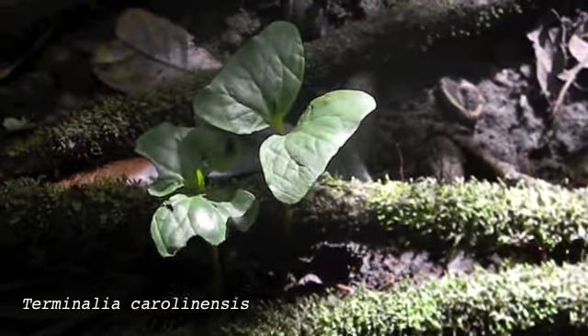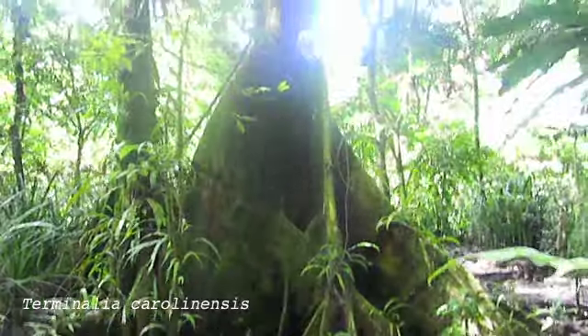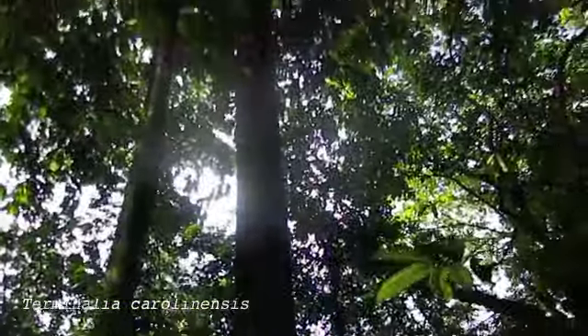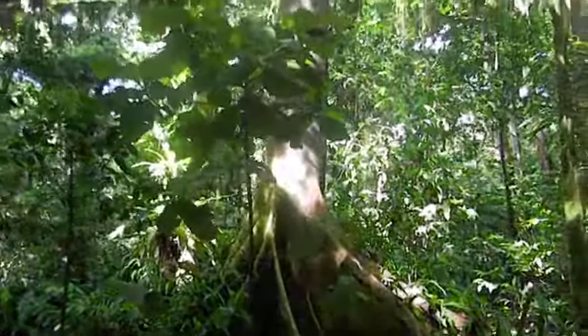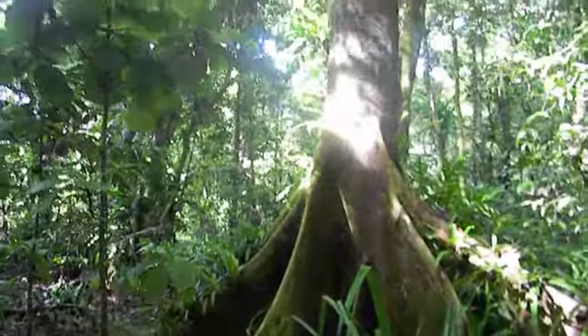The Yela forest is home to the magnificent caw trees. I am told that the lower forest is not original growth, as many of the trees were felled during the Japanese occupation. Still, the landowners are adamant about saving Yela.